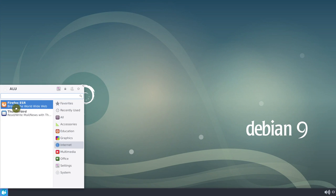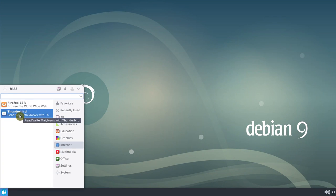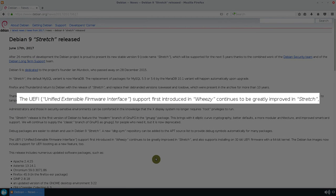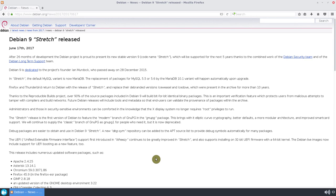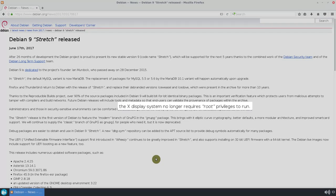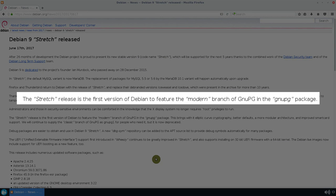Firefox is installed by default and I additionally installed Thunderbird. Debian Stretch is claimed to have greatly improved support for UEFI, which is very good because almost every new computer comes with UEFI now. There are also some security improvements, but those are probably most important for system administrators and those working in security-sensitive environments. The X Display system no longer requires root privileges to run. Debian Stretch also features a modern branch of GnuPG, which stands for GNU Privacy Guard, an encryption software.